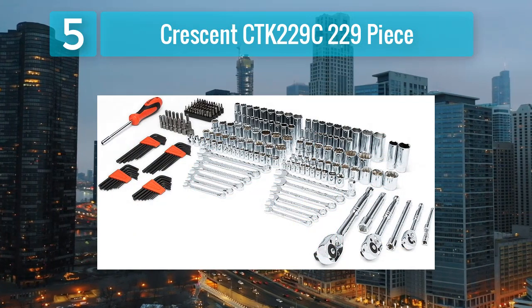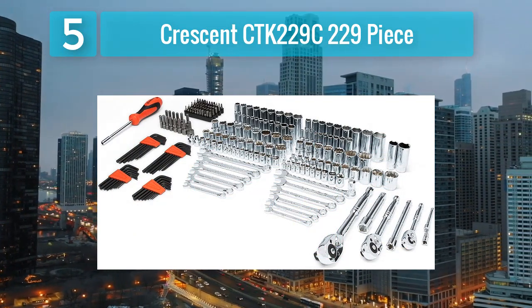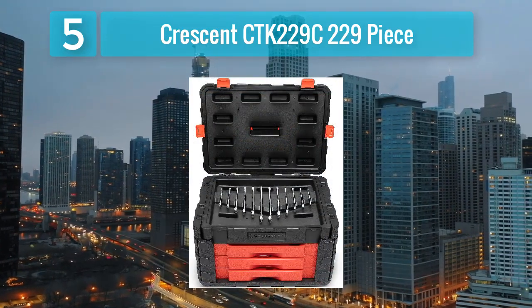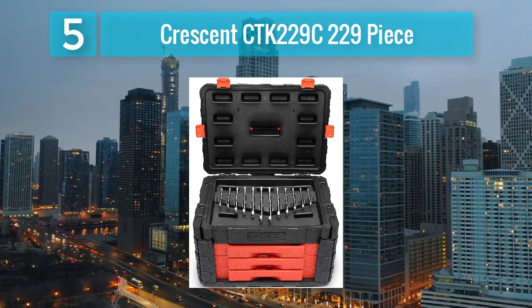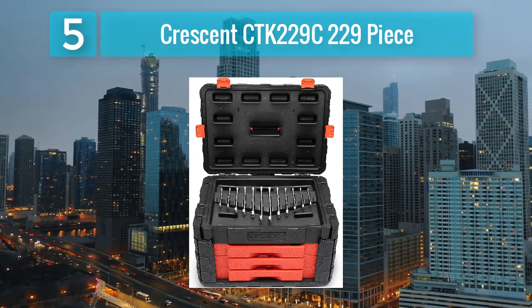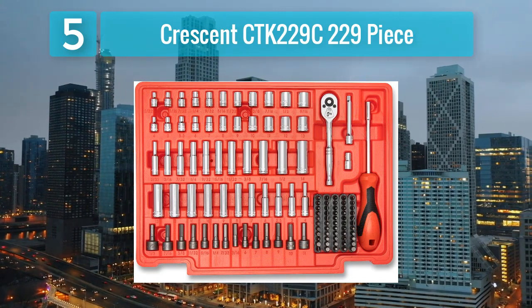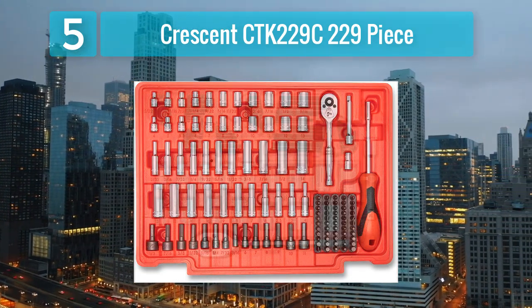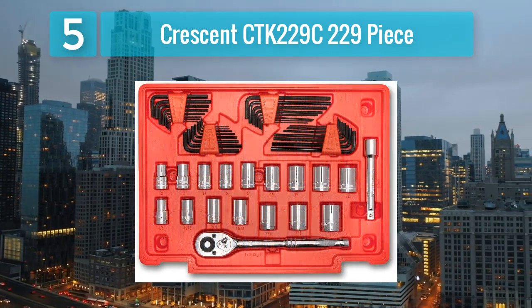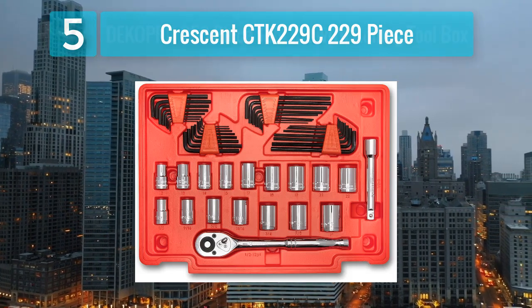The 229 pieces cover a wide array of tools suitable for various tasks. The tools are made from high-quality materials ensuring durability and longevity. The organized storage case makes it easy to find the right tool quickly. Whether you are a DIY enthusiast or need a reliable set for everyday use, the Crescent CTK229C is a solid choice that combines functionality and durability.